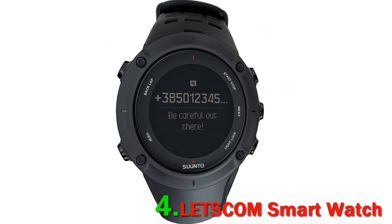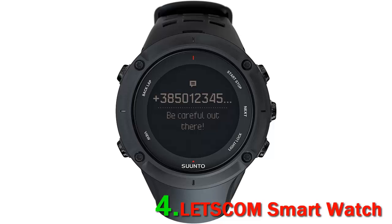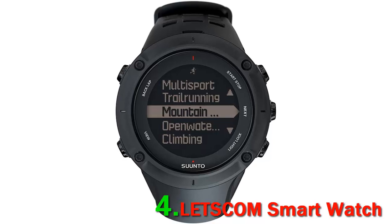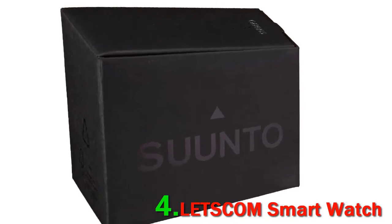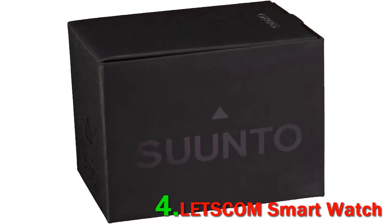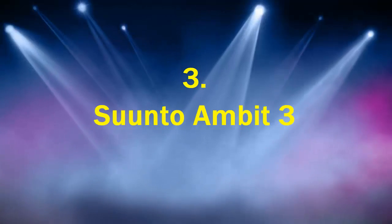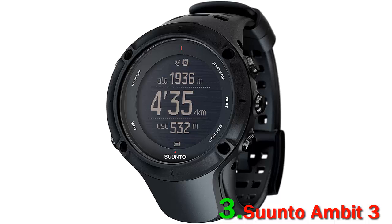The amount of features in this smart watch is comparable to that of an Apple Watch without the Apple price. The Let's Com fitness trackers are great watches at a great price, with an extensive amount of features such as heart rate monitoring.